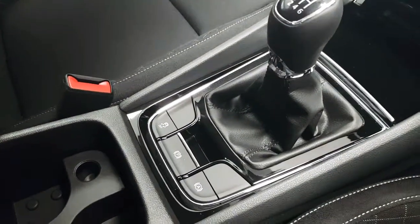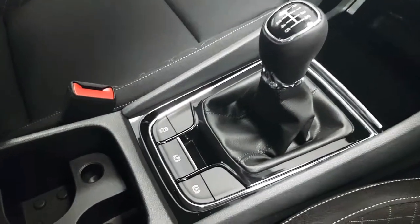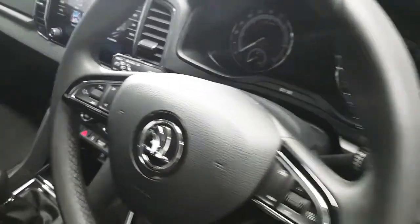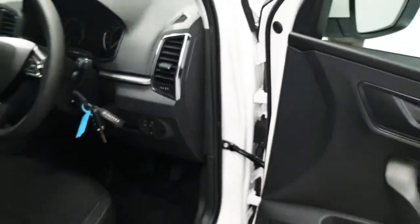We also have an automatic handbrake which features auto hold, keeping you stationary in places such as on a hill. We also have cruise control, automatic lights, and a start-stop engine.